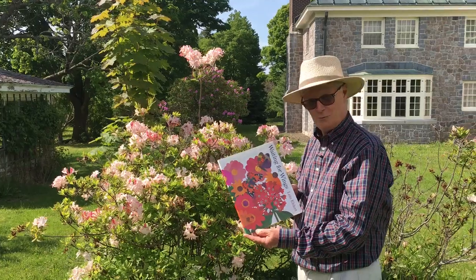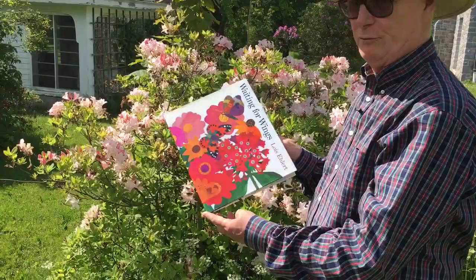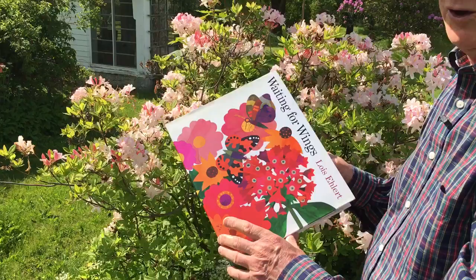Hello, I'm Nicholas Hoare for Vermont PBS. Here we have a beautiful book on butterflies and this is the season for them. We're out in the garden, this is an azalea in full bloom and you're going to see what happens when we open the pages of this lovely book. Waiting for Wings, Lois Ehlert.